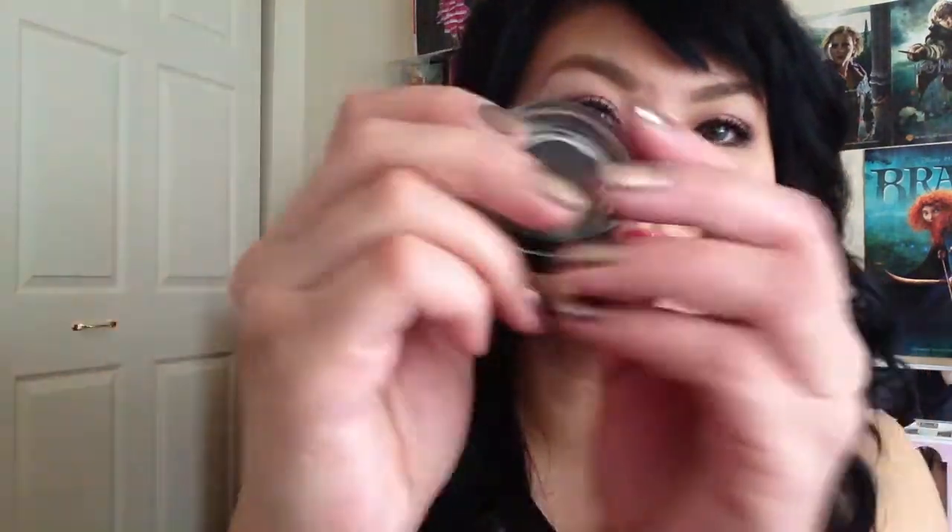This is my Giorgio Armani Eyes to Kill in number 2. It's like a gel-sort-of powder — a really soft, luxurious-feeling packed powder with black and a ton of black and red shimmer in there, which is absolutely gorgeous. I have it on the outer V and on the lower lash line as well.